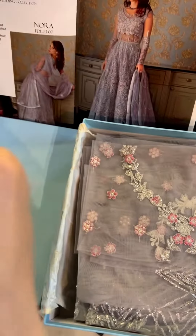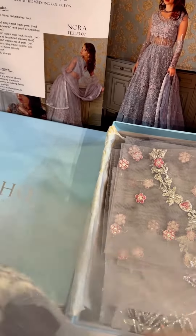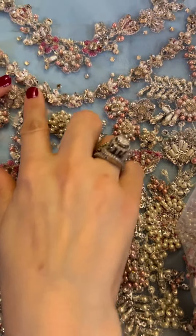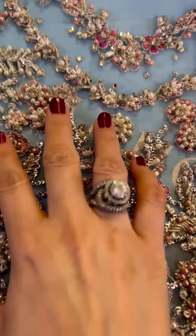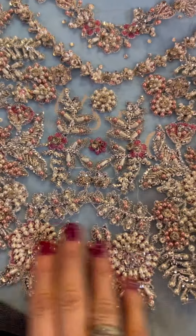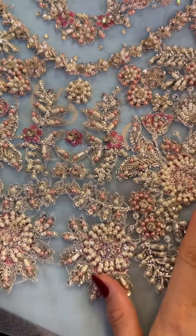So let's open Nora now, which is in dark gray tones with contrasting pinks and beautiful silvers. You can see diamantes, pearls, nakshi. And you can see that it's a lot of heavily done work — you don't have any empty space on it.